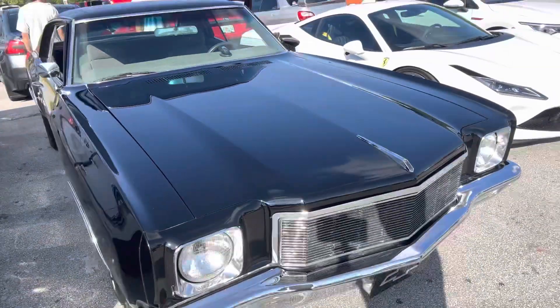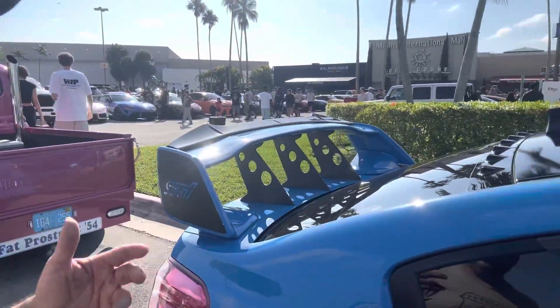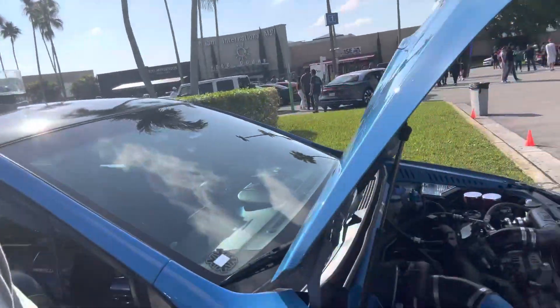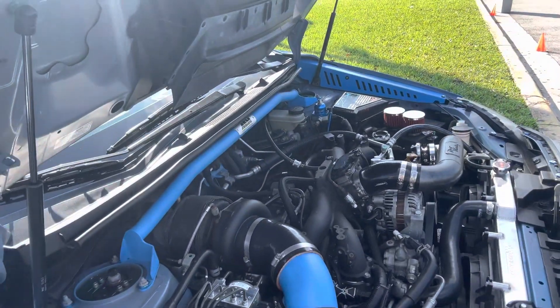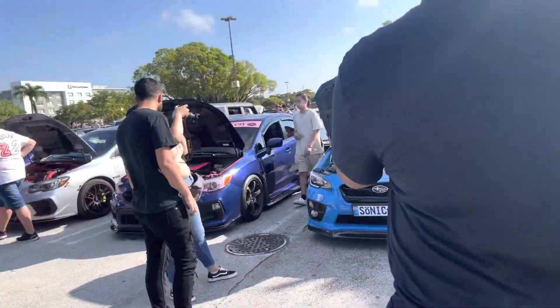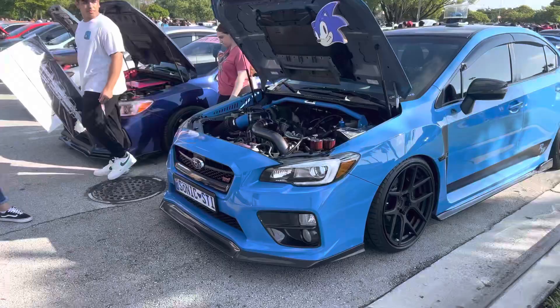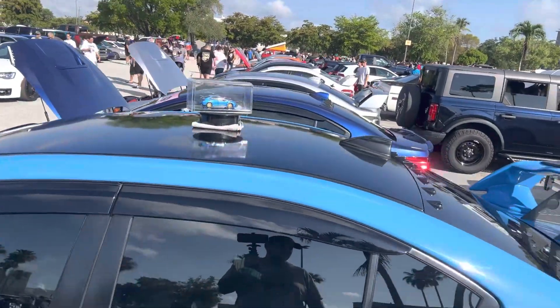Right here we've got an old-school 1971 Monte Carlo, and these square-body GMC trucks are making a big comeback. Like I said, you're always going to see something different here at Cars and Coffee Miami. The Subarus just keep getting better and better with the modifications — this one's got a beautiful color and the blacked-out turbo looks really amazing. He's even got a Sonic the Hedgehog theme and a turntable with his car on top — really cool.